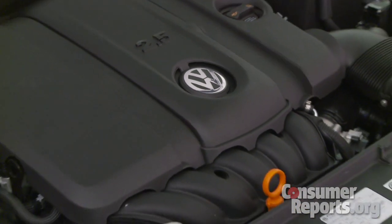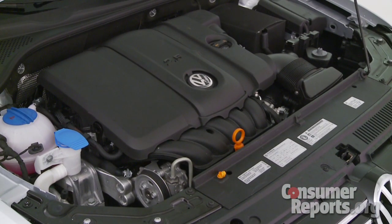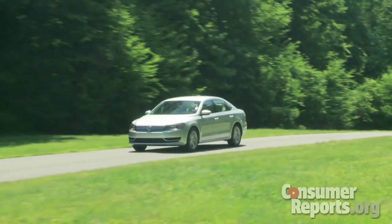Volkswagen will be offering three different engines when the Passat goes on sale in September. The base engine is the familiar 2.5-liter five-cylinder. We've complained in the past about that engine being noisy, but engine noise is better suppressed in this car than it is in some other Volkswagens.